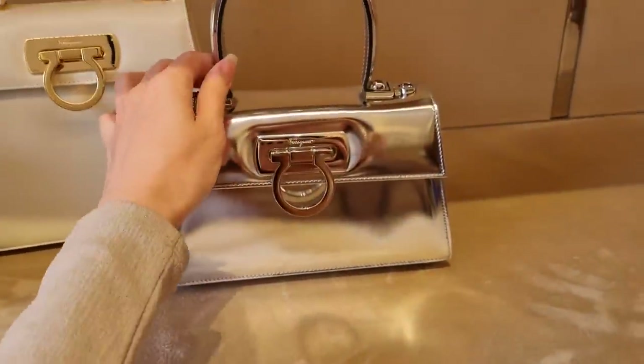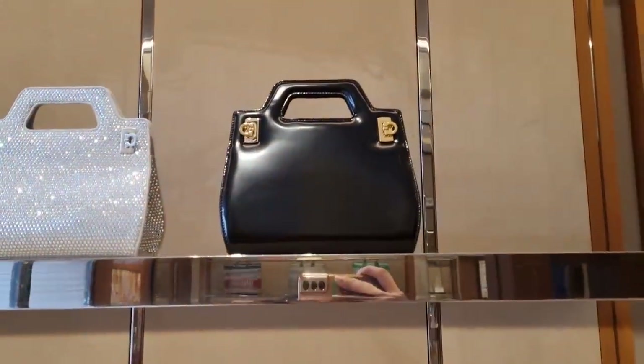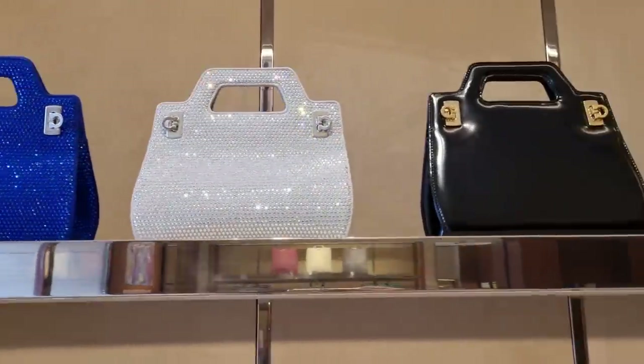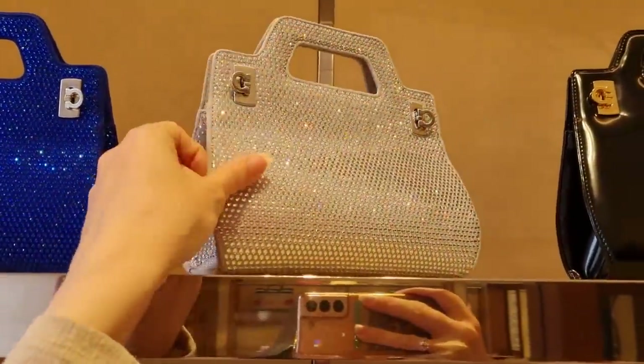This is a new little baby classic Gancini bag — really, really cool. Mirrored bags, we see them everywhere. We're going to see them in Bulgari very soon for my event, coming up, I'm very excited. This is the Wanda bag — it came out in 1988 and they've reissued it now. This is the classic one from years ago, and now they're making them a little bit more modern.